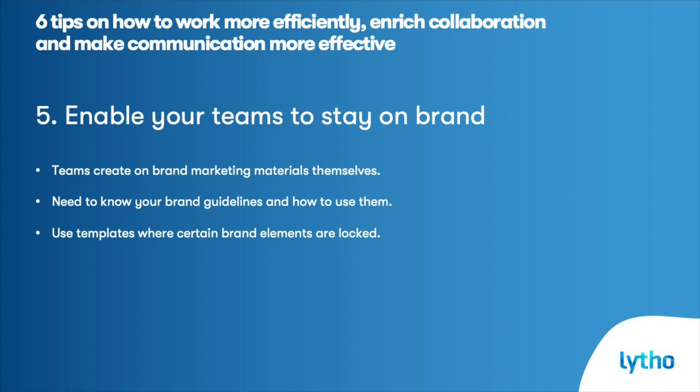Enable your team to stay on brand. Make sure that teams know how to create on-brand marketing material themselves. This means they should know your brand guidelines and how to use them. This tip includes the use of templates, which you can use to let them know where the logo should be in a document and where text can be placed.